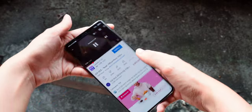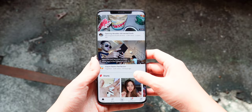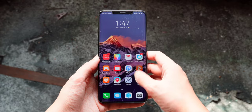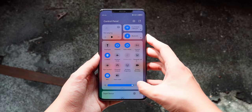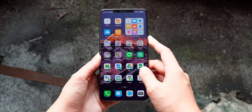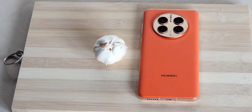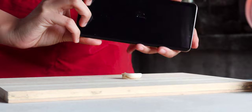Apart from the cameras, the Mate 50 Pro delivers a flagship-level experience throughout. It uses a 6.74-inch 3D curved OLED screen with 120Hz refresh rate and 2616x1212 resolution, a 3.19GHz 4nm Snapdragon 8 Plus Gen 1 4G processor, and a 4,000 mAh battery with 66W wired USB-C supercharge and 50W wireless supercharge support. The device is also equipped with some of the loudest and fullest-sounding stereo speakers tested, strong Wi-Fi 6 connectivity, Bluetooth with LDAC for lossless audio support, and an IP68 water resistance rating.